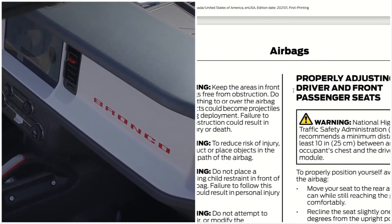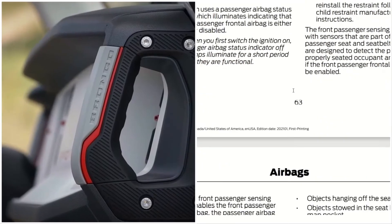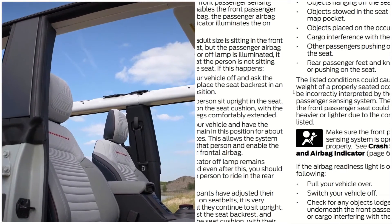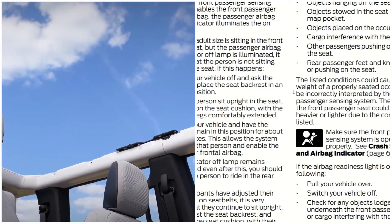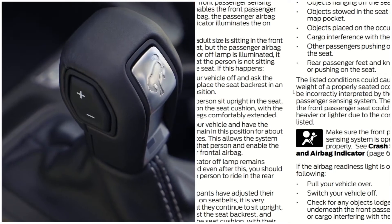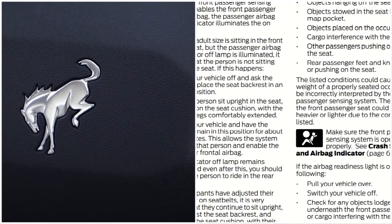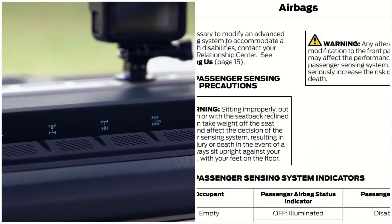This is an awesome SUV with many safety features, and this video just touches on the airbags. Interestingly, if somebody sits in the seat and the passenger airbag indicator doesn't come on, the system tells you to switch the vehicle off, ask the person to place the seat backrest in an upright position, have the person sit upright, and sit on the seat cushion with legs comfortably extended — that's for when the system is not detecting a person who is actually sitting there.